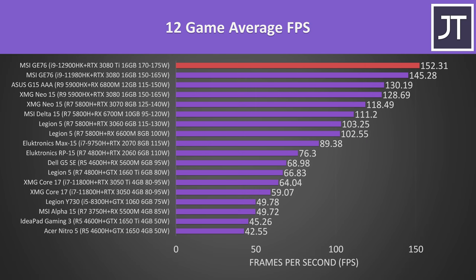These are the average frame rates from all 12 games tested. As expected, the 12900HK and 3080 Ti gave the best result, with an average FPS above 150 in these specific titles. This puts it about 50% ahead of midrange options like the RTX 3060 or 6600M, which were around 100 FPS — so you definitely don't need maxed-out hardware to have a good time, at least at 1080p.